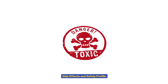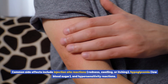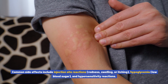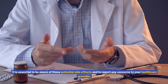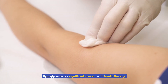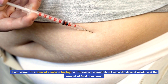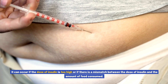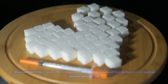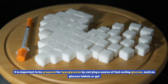Side effects and safety profile. Like any medication, Apedra and Novorapid can have potential side effects. Common side effects include injection site reactions such as redness, swelling, or itching, hypoglycemia — low blood sugar — and hypersensitivity reactions. Hypoglycemia is a significant concern with insulin therapy; it can occur if the dose is too high or if there is a mismatch between the dose and the amount of food consumed. Symptoms include sweating, dizziness, confusion, shakiness, and hunger. It is important to be prepared by carrying a source of fast-acting glucose, such as glucose tablets or gel.